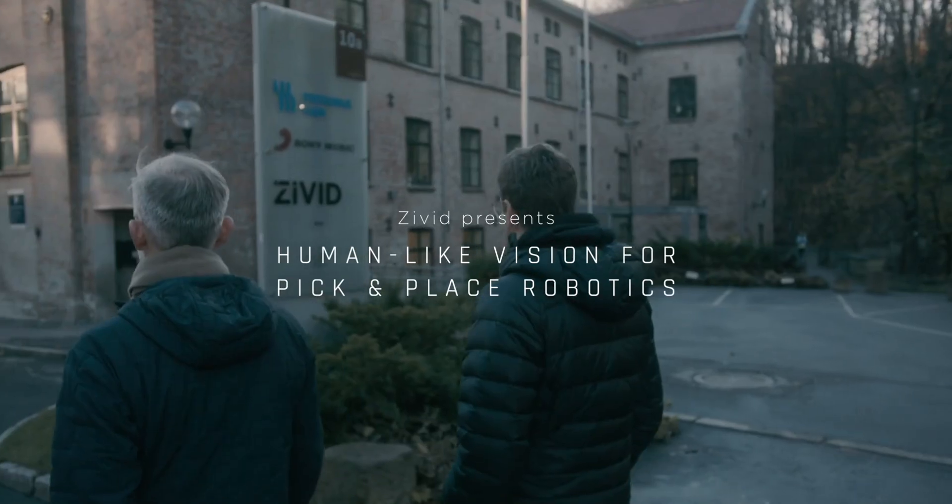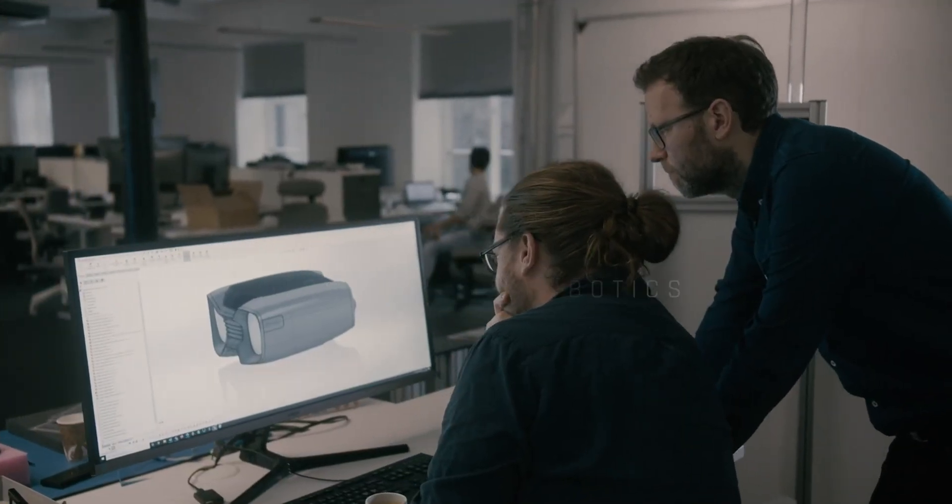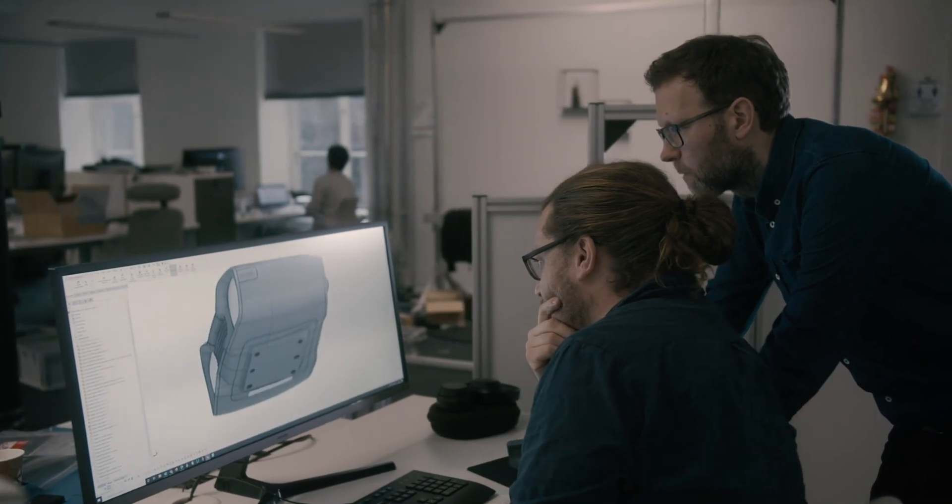Our mission at Civit is to create products that give robots human-like vision. When approaching our next generation of the camera, we focus on three key attributes: industry ready, handling all surfaces, and true to reality.